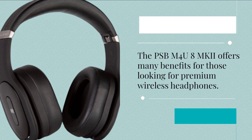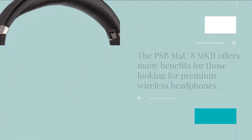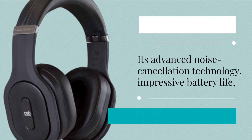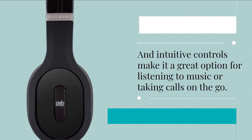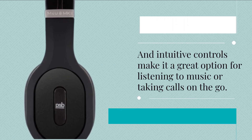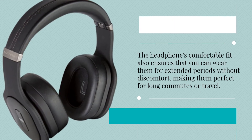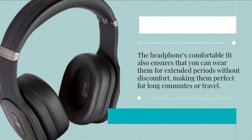The PSB-M4U8 MKI offers many benefits for those looking for premium wireless headphones. Its advanced noise cancellation technology, impressive battery life, and intuitive controls make it a great option for listening to music or taking calls on the go. The headphone's comfortable fit also ensures that you can wear them for extended periods without discomfort, making them perfect for long commutes or travel.